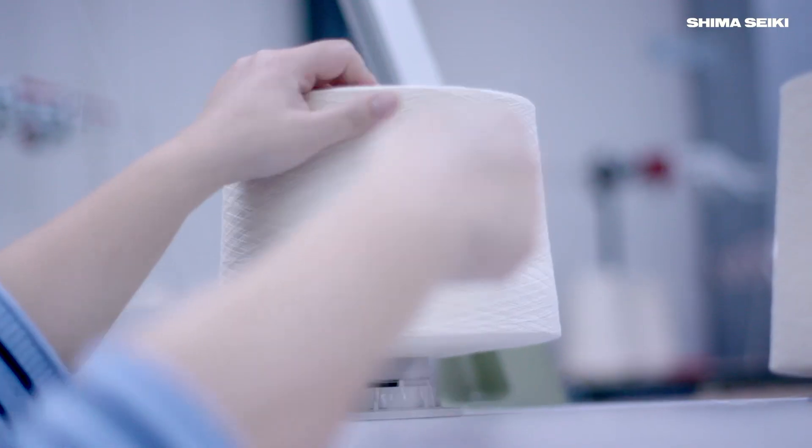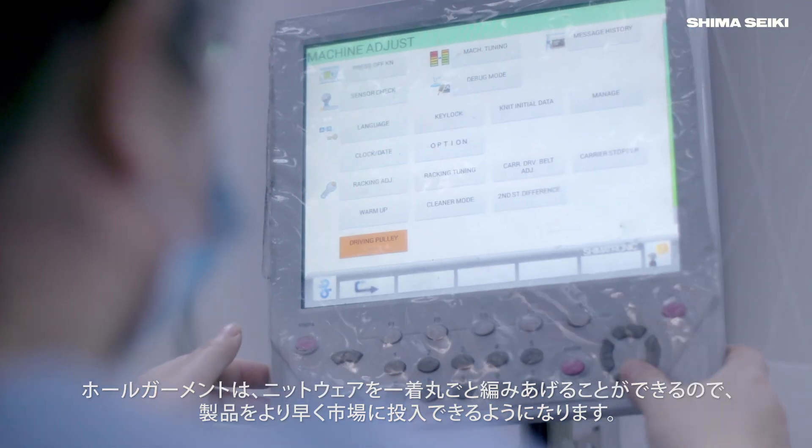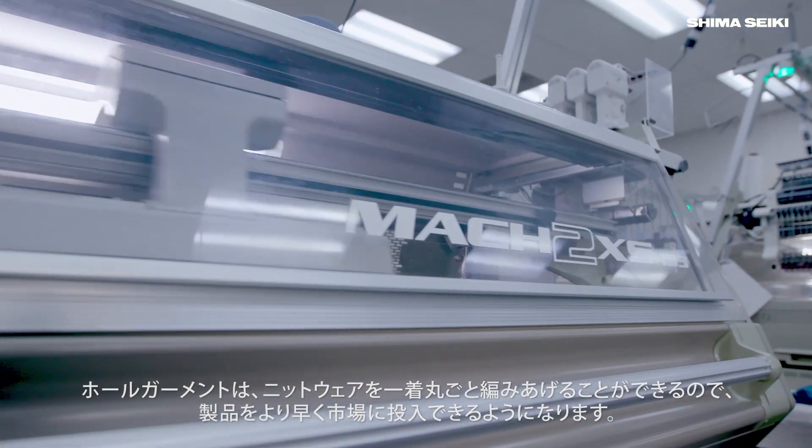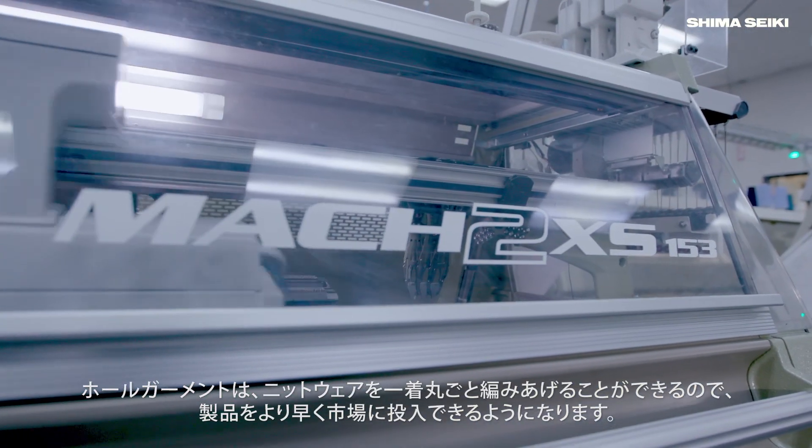That's why we decided to go with them. By utilizing whole garment knitting, we can knit from yarn directly to a garment form, and that will allow our customers to take their product to market faster.